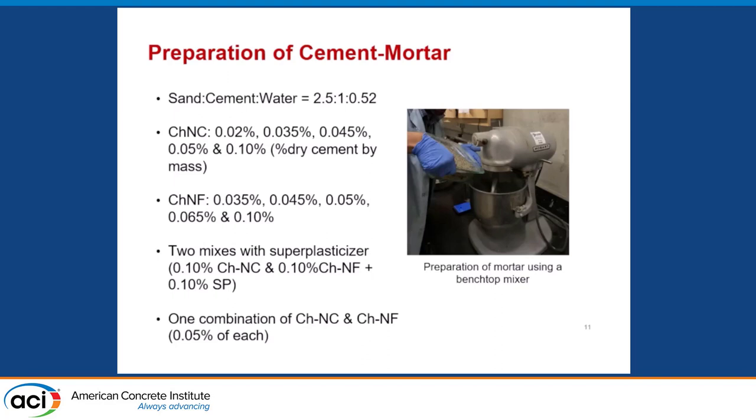In this presentation we're looking at results in mortar. The dosages of chitin are 0.02% of the total cement in the mixture — you really only need a tiny fraction of this nanomaterial. We tried the same dosages for both CHNC and CHNF. We also tested mixtures combined with a polycarboxylate-type superplasticizer to see if better dispersion improves mechanical properties. Finally, we did a hybrid combination of nanocrystal and nanofiber to see if they can interact synergistically.